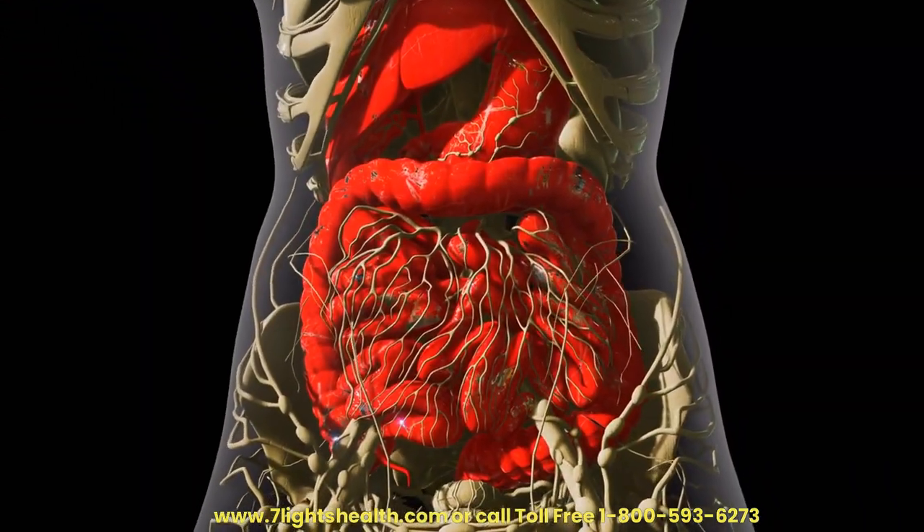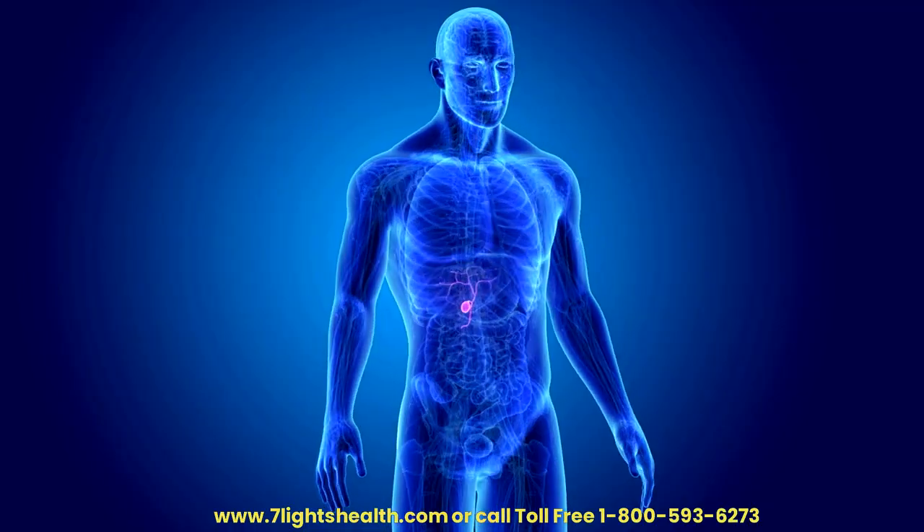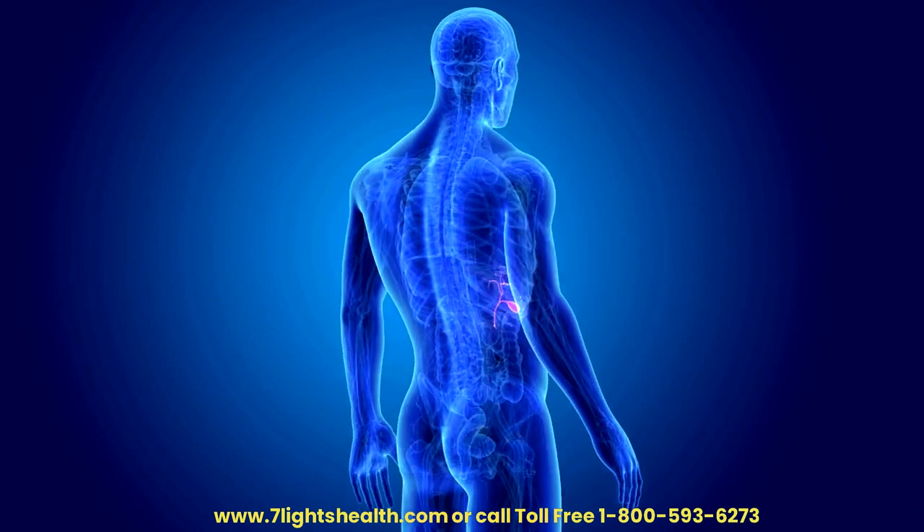Gallbladder Function. Dandelion has been traditionally used to support gallbladder function. A healthy gallbladder is essential for the proper digestion and absorption of fats, preventing stress on the liver.